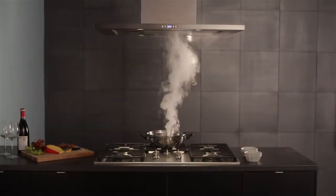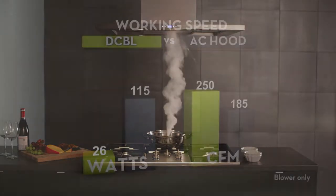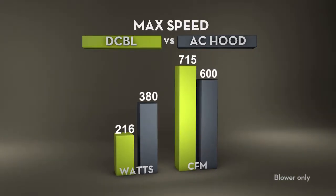The direct current brushless motor technology is similar to quiet and efficient hybrid car technology. This technology increases the motor's torque on low speed settings, which increases the air being moved while using less energy to do so, even on maximum speed.